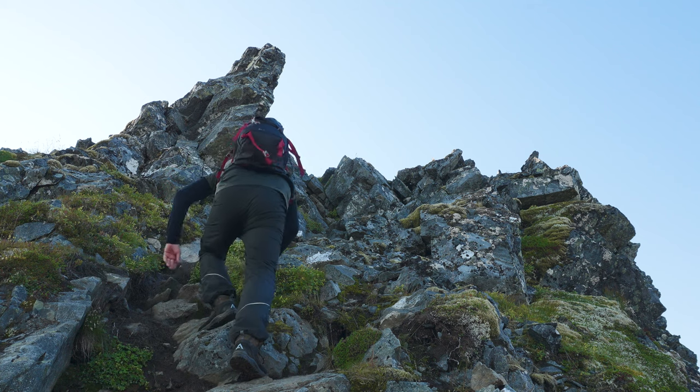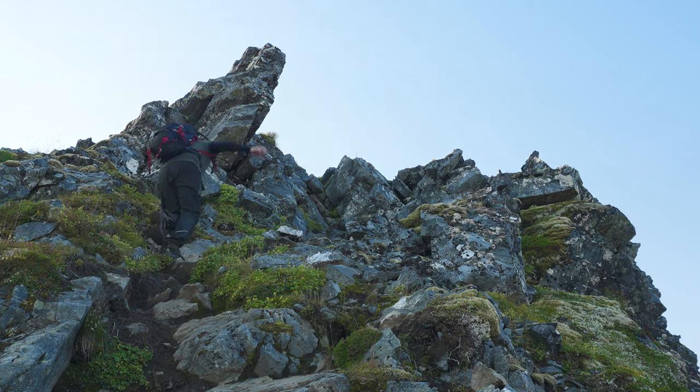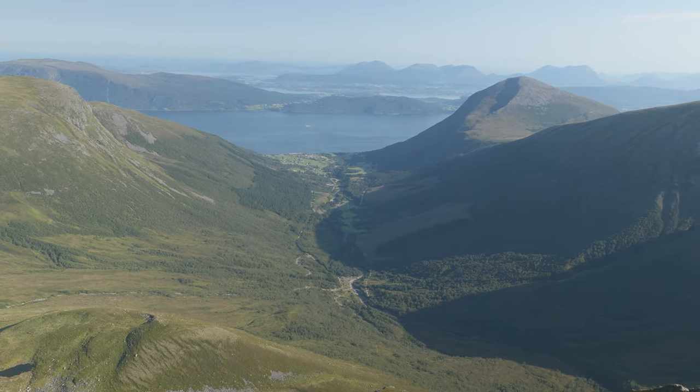The last 10 meters is also the most challenging, but the reward is amazing once you reach the summit. Standing at the summit of Middagshorna, you're greeted with a 360-degree view that's nothing short of spectacular.